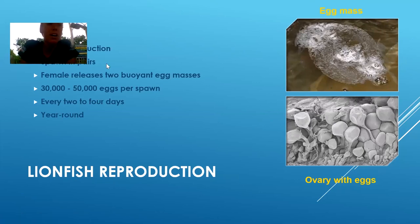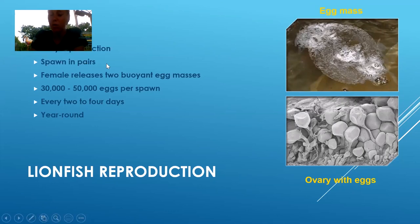That's another huge reason why they are so terrible here in Florida — nothing's keeping them in check. They have a voracious appetite, they will eat whatever they can, and they can reproduce like crazy.